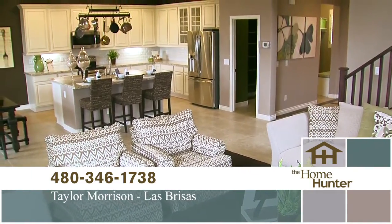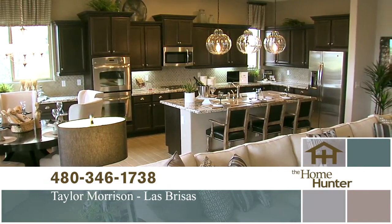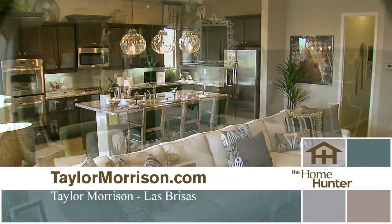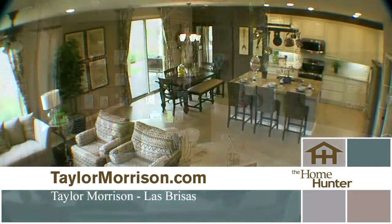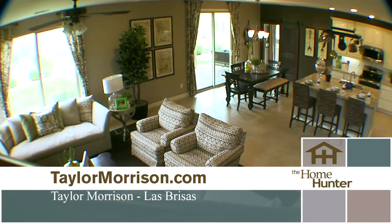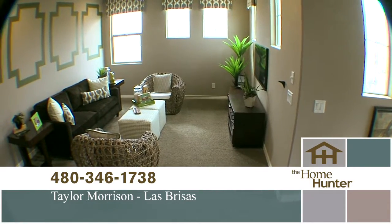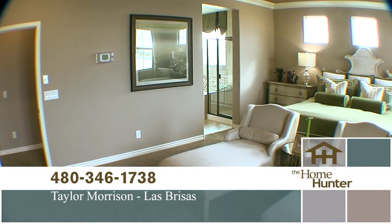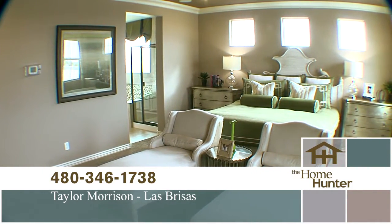Within Las Brisas, there are three collections with a total of 23 of Taylor Morrison's newest and most popular floor plans, all built to Energy Star's rigorous performance standards. Home designs range from over 1,300 square feet to almost 4,000 square feet. Choices include single or two-story, three to five bedrooms, large kitchen and great rooms, and even optional dens. You'll find plenty of configurations to meet your family's needs. Your design consultants will help you select the finishing touches to create the dream home you've always wanted. With prices starting in the mid-100s, this is Taylor Morrison's most affordable neighborhood in the Phoenix area.